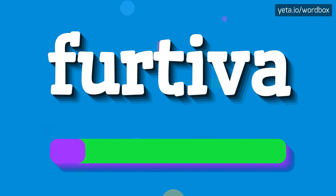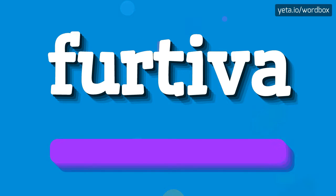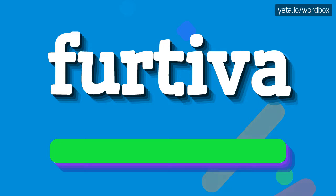Furtiva. So I will repeat again. Furtiva.